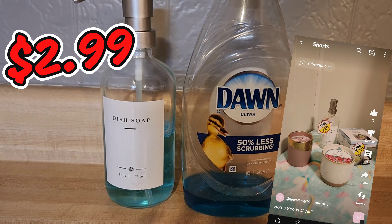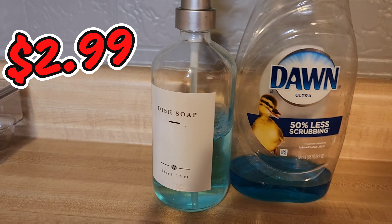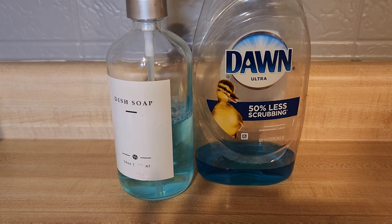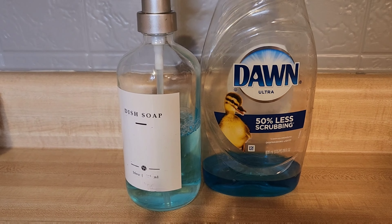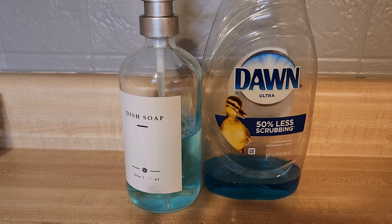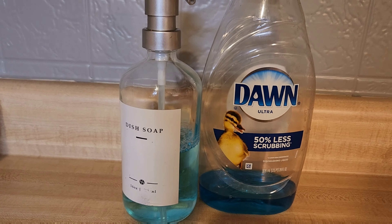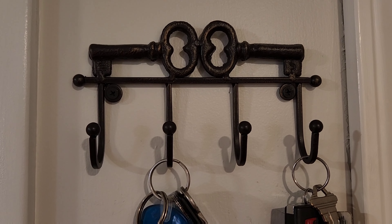One of the things we got this month was a dish soap dispenser. I love diluting my soaps — whether it's dish soap or laundry soap, I always use more than enough, so diluting it really helps me not waste as much. And I love the bubbles.